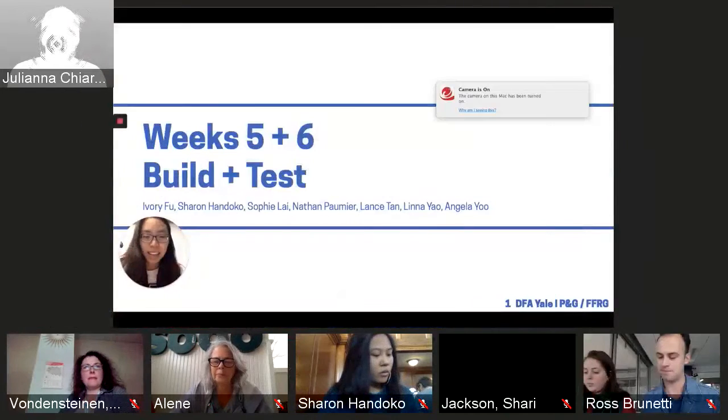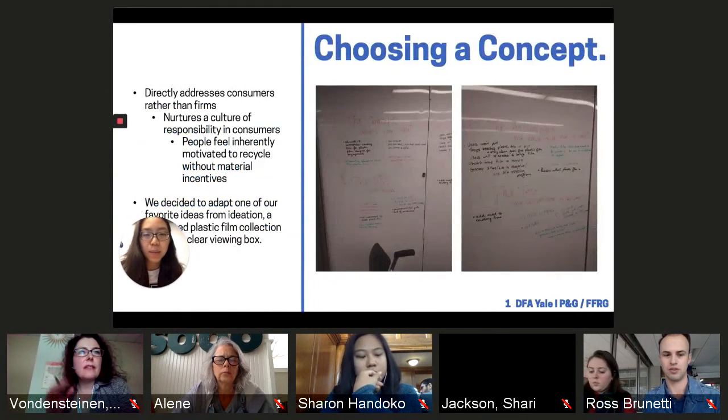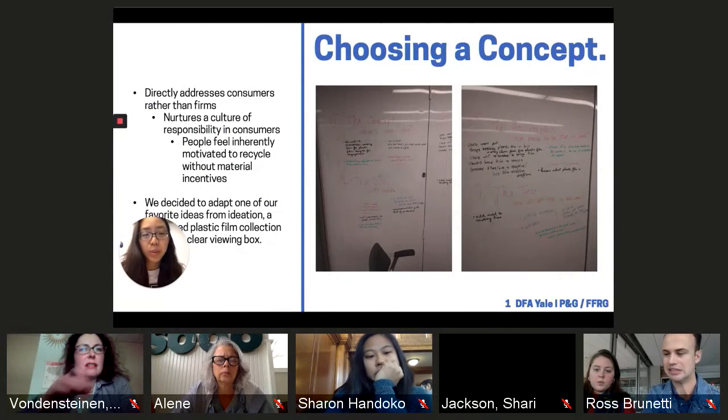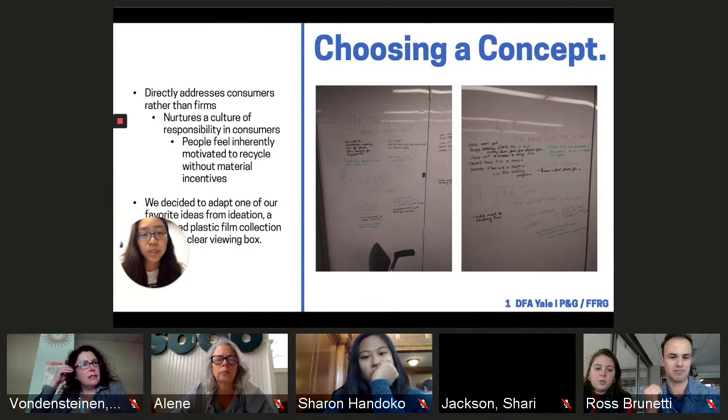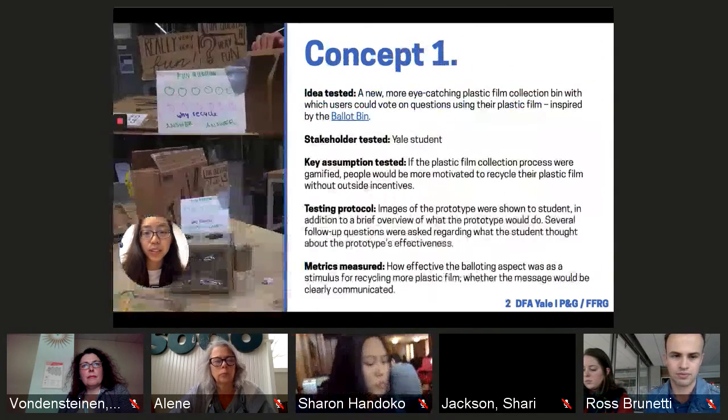Sharon, you're up. I'm Sophie, the team lead from DFA Yale. In choosing a concept from our ideation session, we decided to focus on consumers of plastic film rather than the firms that use it — so grocery store shoppers rather than grocery stores. We want to find a way to nurture a culture of responsibility in consumers and make people feel inherently motivated to recycle without material incentives. Our first concept was a clear plastic film collection bin where users could vote on questions using a plastic film, inspired by the ballot bin used in the UK where users vote on questions with their cigarettes. We tested a low-fidelity cardboard model with a Yale student.